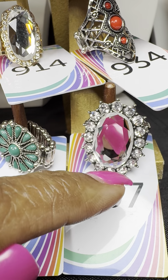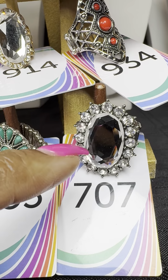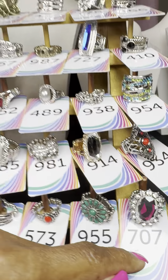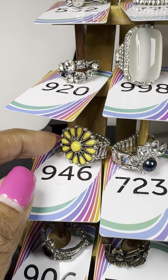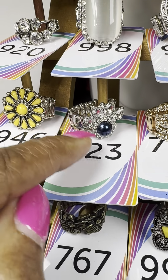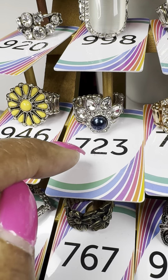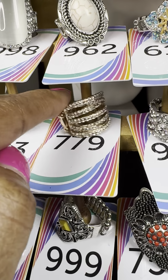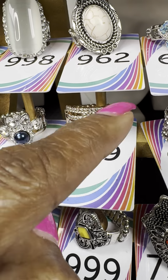Number 707 — beautiful clear stones, you can actually see my finger and fingernail through it, with smaller stones around a bigger center stone. Number 946 is similar to 955 but in yellow. Number 723 — a fan of clear stones with a blue stone right in the middle. Number 779 — beautiful gold with a crisscross design.